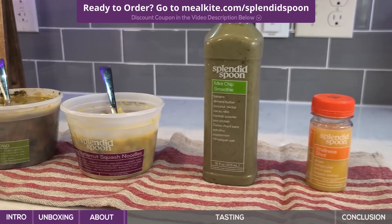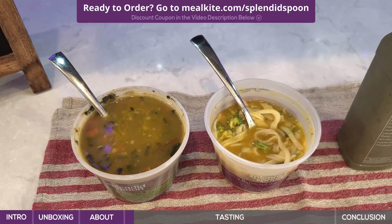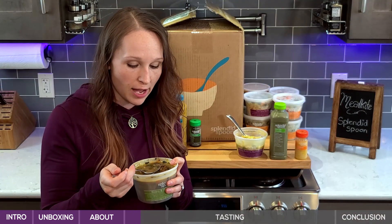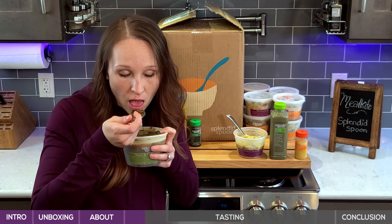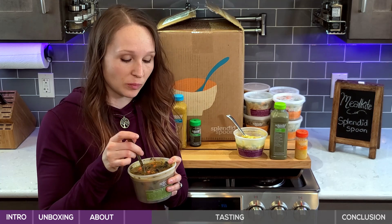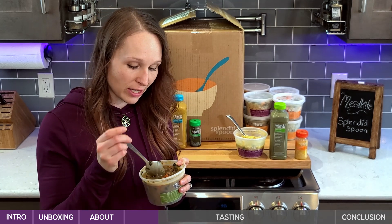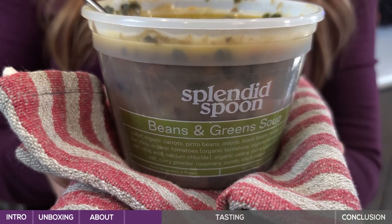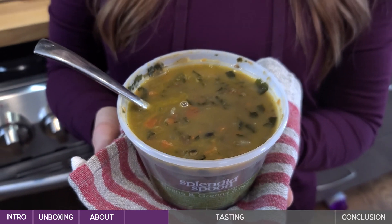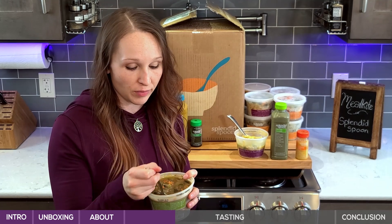First thing we're going to taste is the beans and greens soup. Their soups are something they started with — they actually started as just smoothies and soups, like a sippable service. I'm excited to try this one. I love soup and it's cold here right now, like 34 degrees. First of all, it smells incredible. I'm actually surprised at the texture — the carrots, beans, and greens all have a little bit of chew to them still, it's not soggy at all. It has a pretty simple ingredient list: beans, carrots, black beans, celery, rosemary, curry powder, and a couple of other things. It's pretty whole food. That's delicious.